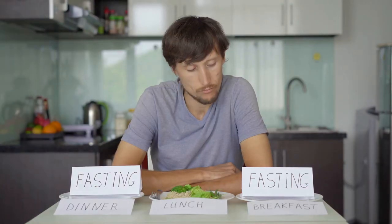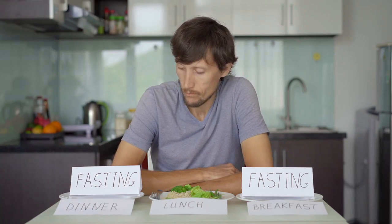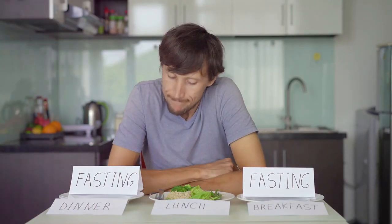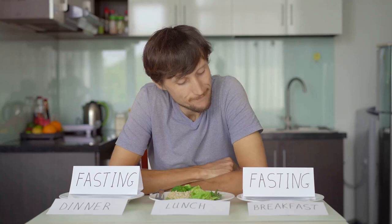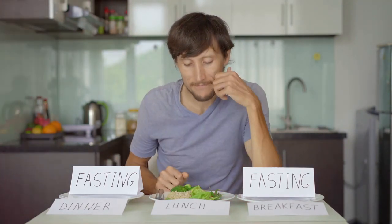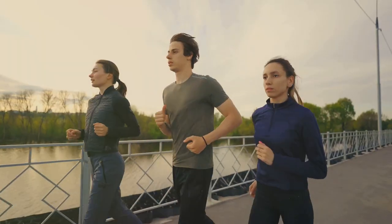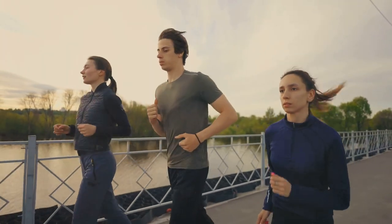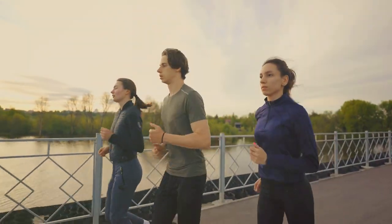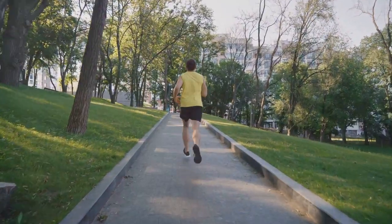Let's dive deeper using the popular 16:8 method as an example. In this approach, you'd fast for 16 hours and eat during the remaining 8 hours. That might sound daunting, but consider this: a good chunk of that 16-hour fasting period is when you're sleeping. In reality, it might be as simple as skipping breakfast, having your first meal at noon, then finishing dinner by 8 in the evening.